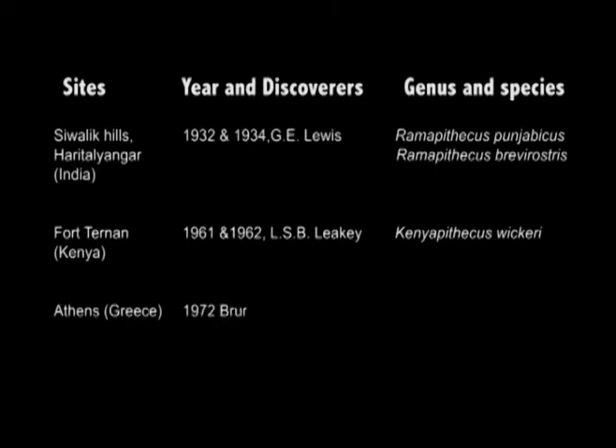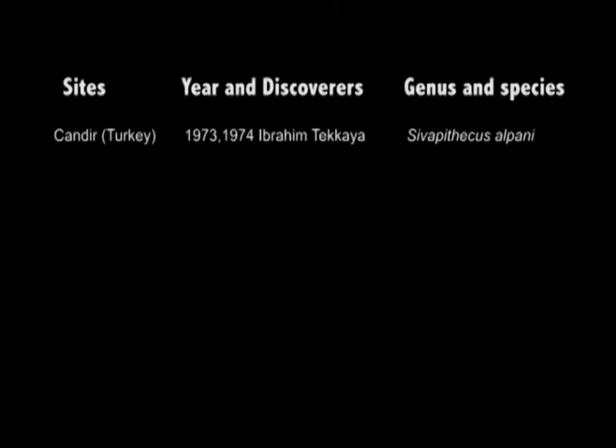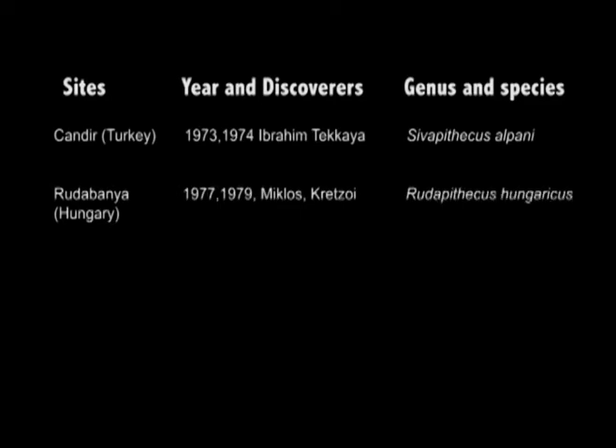Then, after a decade, in the year 1972, Bruno von Freyberg discovered Graecopithecus freybergi from Athens in Greece. In the next years, 1973 and 1974, Ibrahim Tekkaya discovered Sivapithecus alpani from Kendir in Turkey. After about four or five years, in 1977 and 1979, Miklos Kretzoi discovered Rudapithecus hungaricus from Rudabanya in Hungary.